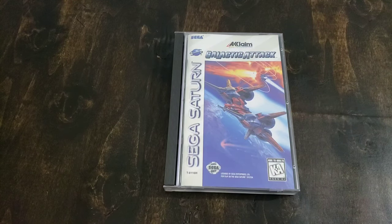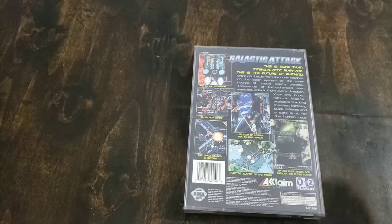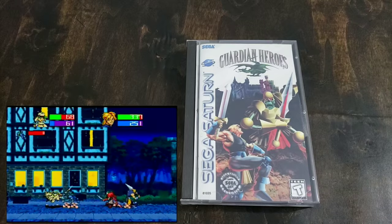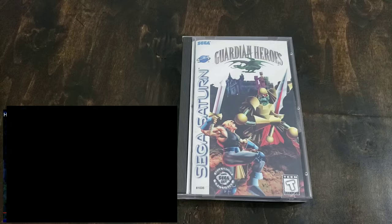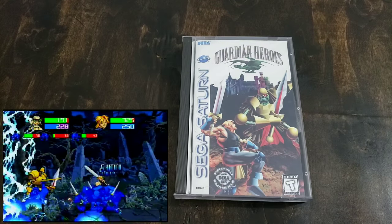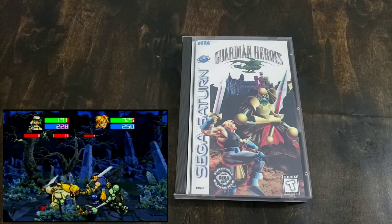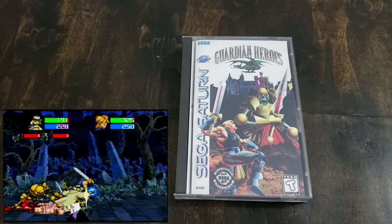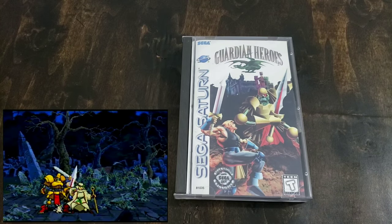Another shooter — Galactic Attack. Great game. This one was real cheap when it first came out, like on clearance racks, and now this game is pretty sought after. Here's a heavy hitter — Guardian Heroes. This one, I would say, lives up to the hype. It's a great beat-em-up with RPG elements. You can move in three different planes on the playing field so enemies can be further back, and you can sidestep into the background. Very cool game, highly recommend it.